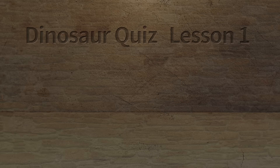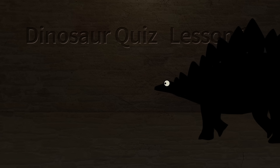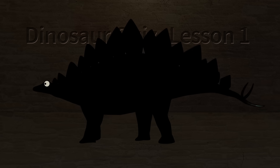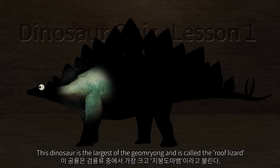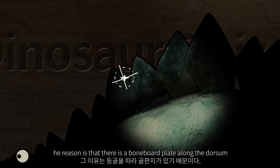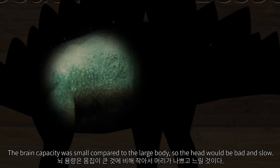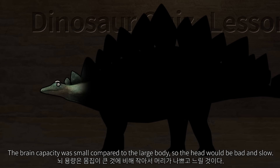Dinosaur Quiz. This dinosaur is the largest of the Jurassic and is called the roof lizard. The reason is that there is a bone plate along the dorsum, and it is characterized by a thorn on its tail. The brain capacity was small compared to the large body, so it would be fat and slow.